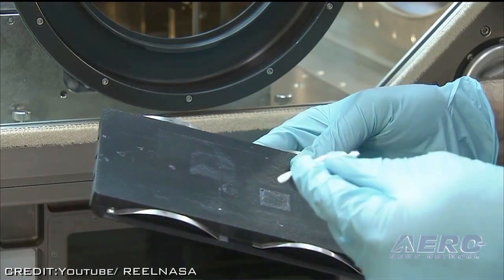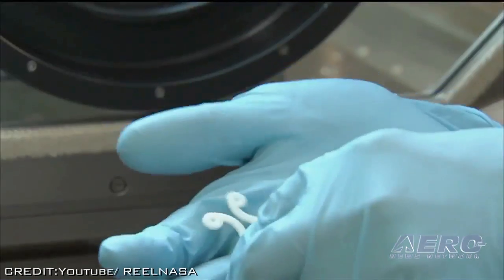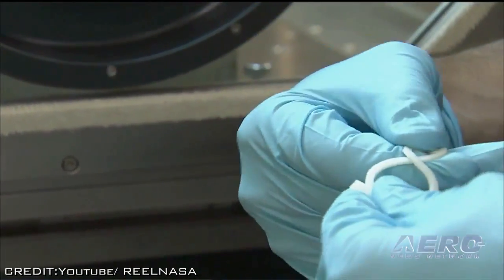The first object built in space will be returned to Earth in 2015 for detailed analysis and comparison to identical ground control samples made on the flight printer prior to launch. The goal of the analysis is to verify that the 3D printing process works the same in microgravity as it does on Earth.